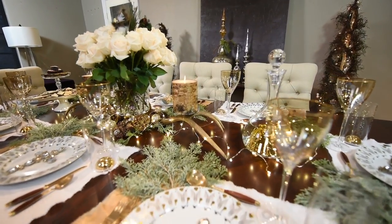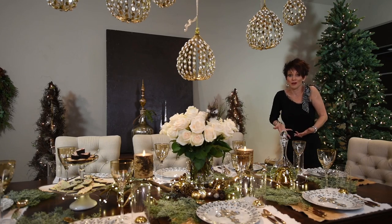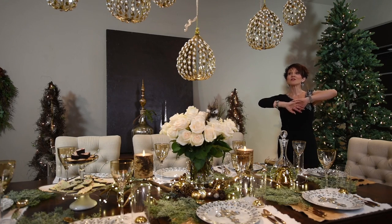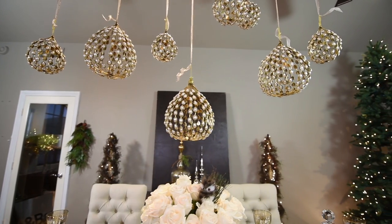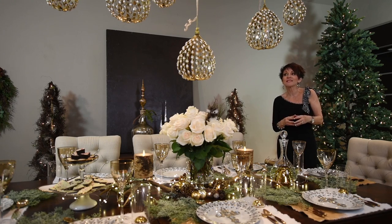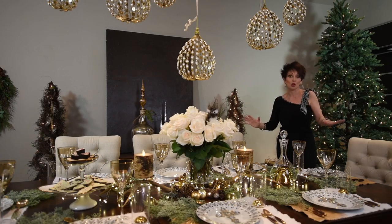Then I have these antler candle holders, and the candles have the bark around them. Now those candles are battery-operated — don't they look real? Perhaps one of my favorite things of all, these amazing orb ornaments that I found at Canterbury Gardens. To me, it just kind of pulls this whole thing in and makes it out of this world.